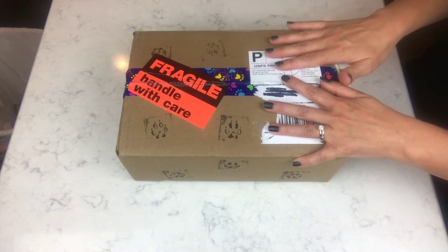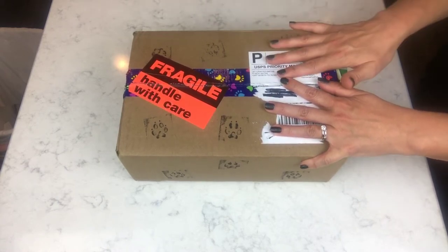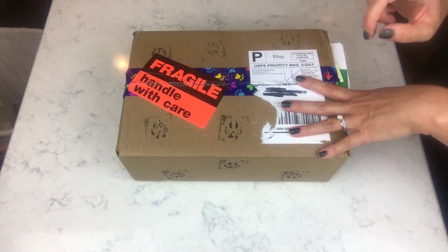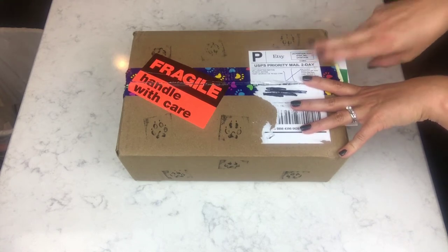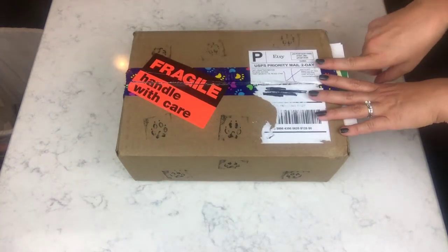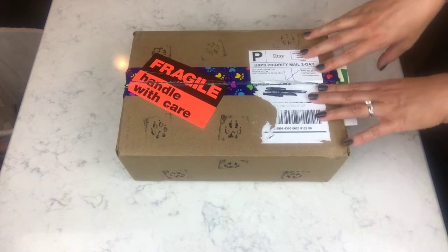Okay, so this is from Cat Crafted Baths and I have been wanting to order from her for a long, long time. I've seen her bombs unboxed and demoed on Corinne's channel a bunch of times, she has her own YouTube site, and I'm always stalking her Instagram page, so I've just really wanted to order from her for a while. I finally pulled the trigger and I've got several things that I've been eyeing.